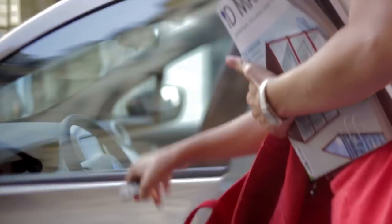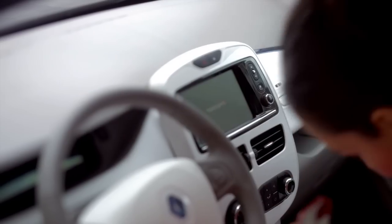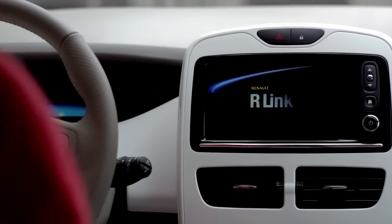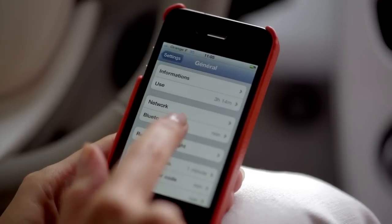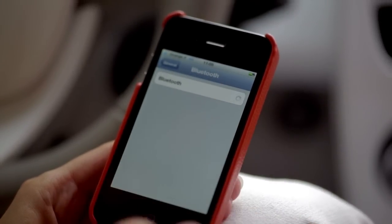As an interior designer I travel a lot, so it's vital I stay in touch. With Renault Arlink I'm permanently connected. All I do is activate the Bluetooth function on my phone.